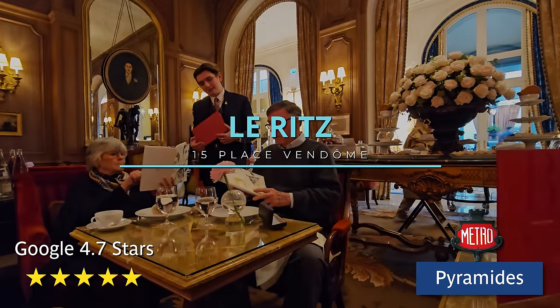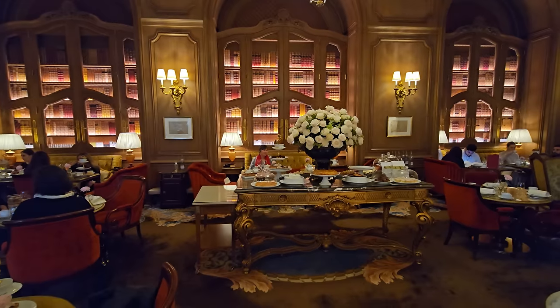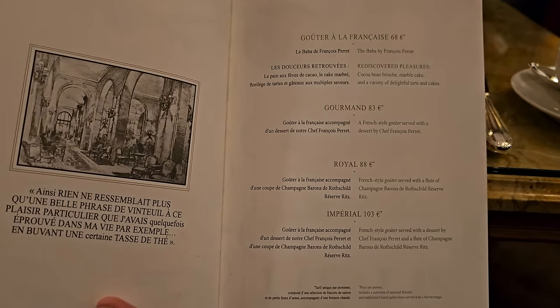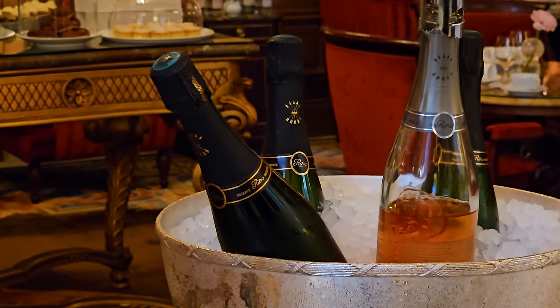We're having tea at the Ritz in Place Vendôme, which is class of all class. This is where Princess Diana spent her last night, and the decor is stunning — it just reeks of class. They have various levels of all-inclusive deals, and we're going to take the Royale because it comes with a cup of rosé champagne. Cheers.